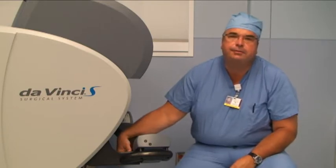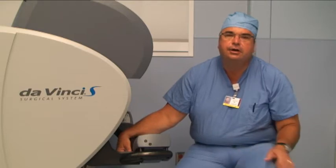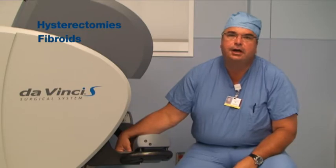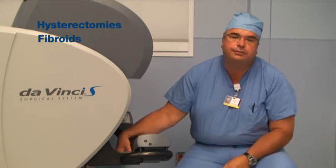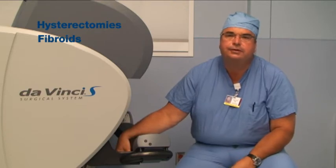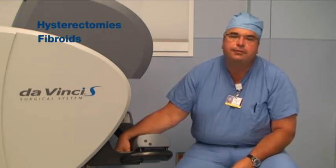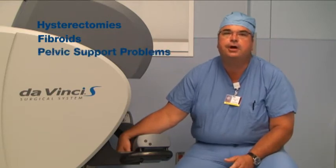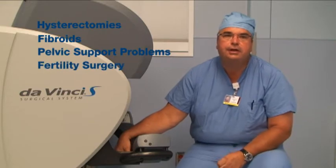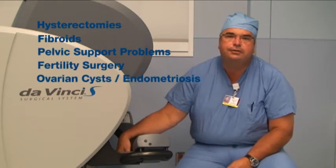Some of the procedures that we've been able to do with Da Vinci surgery in gynecology are hysterectomies. We've also treated fibroids by removing them through these little incisions — fibroids are large solid tumors and up until recently those surgeries would require a bigger incision. We've also been able to do surgeries for pelvic support problems, and there are applications for fertility surgery as well as treating problems such as ovarian cysts and endometriosis.